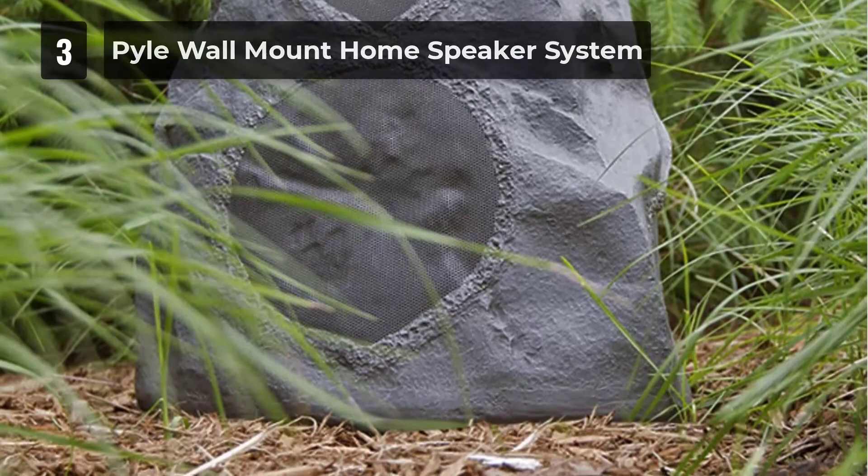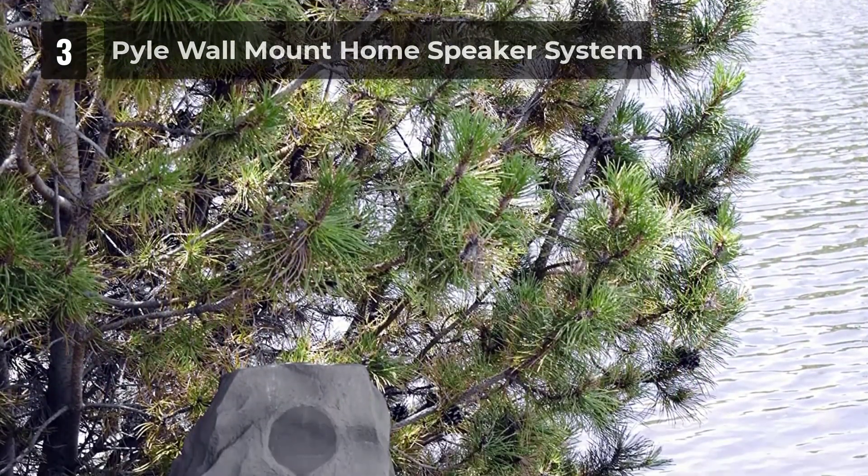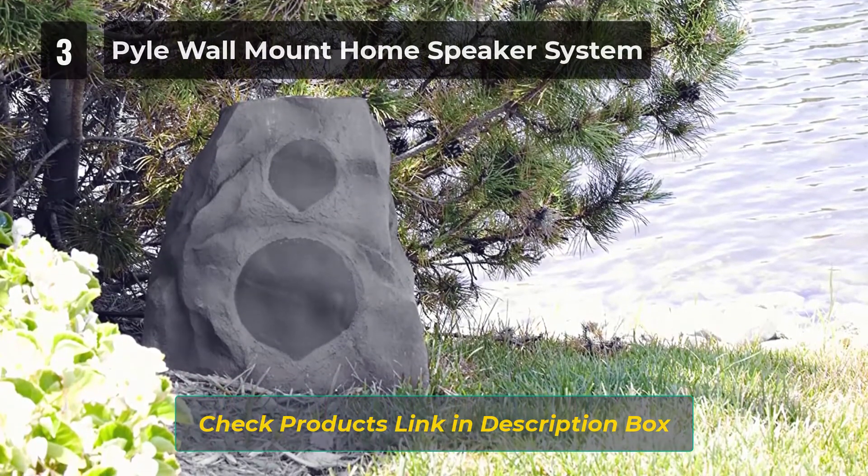Pile says the cabinets of its outdoor speakers are water and weatherproof, so you won't have to worry about them getting damaged in a rainstorm. We still recommend protecting the speaker's power cables with a wire guard to prevent them from being overexposed to water.